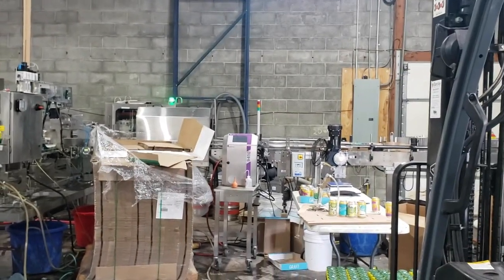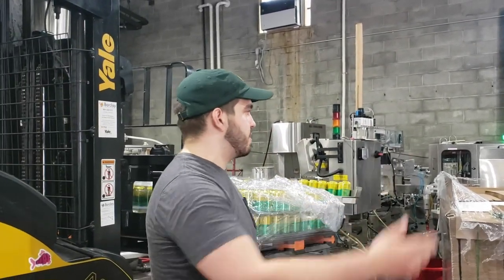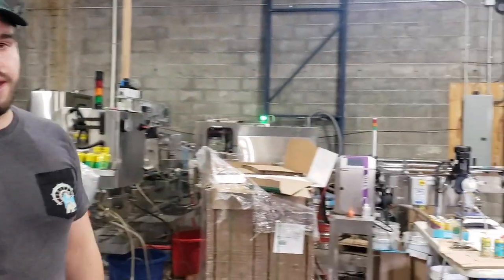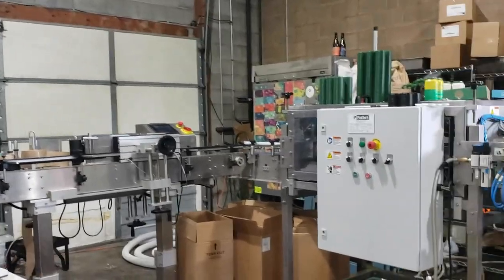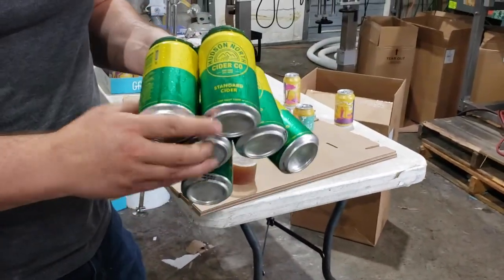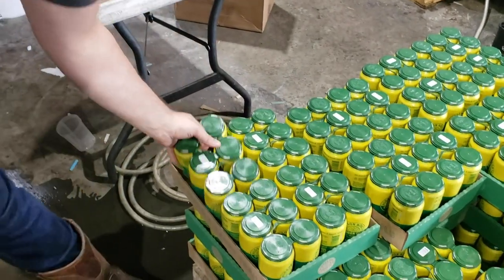This is what we've been using pretty much every day in here — our Wild Goose canning line. Nothing too exciting if you've seen a production space before; it goes down the line, packs out, and you get a delicious cider. We're actually packaging our new brand right now, which is Hudson North Cider Company.